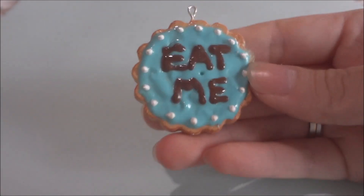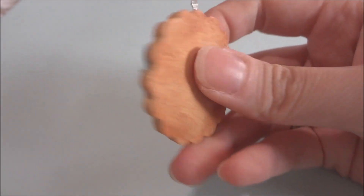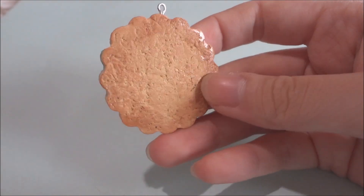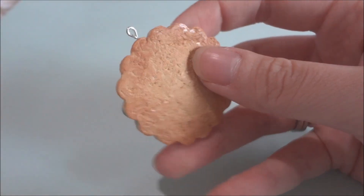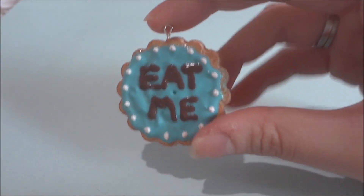Now for the extras — she sent me a lot of extras. So she sent me this Eat Me Cookie and the texturing and shading on this cookie is amazing. As you can see it just looks like a real cookie and it's a little bigger than the other charms as well.